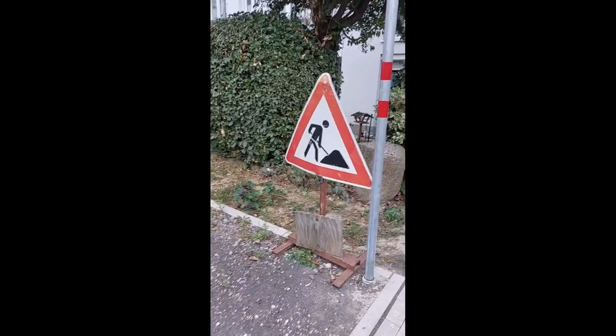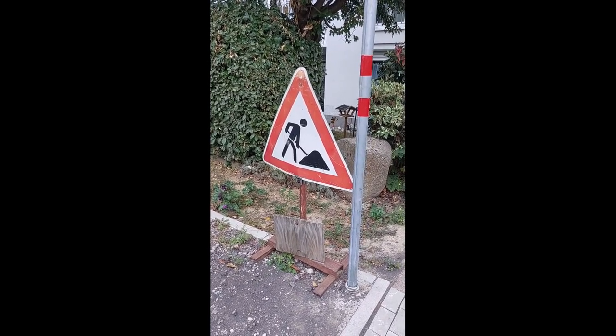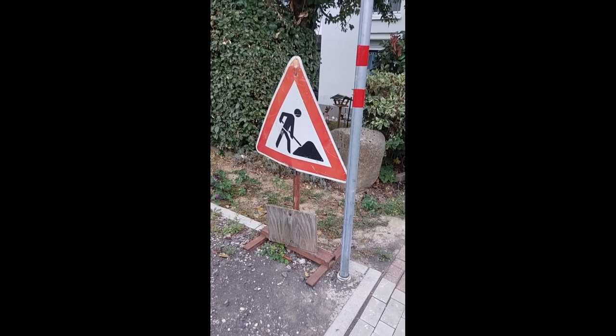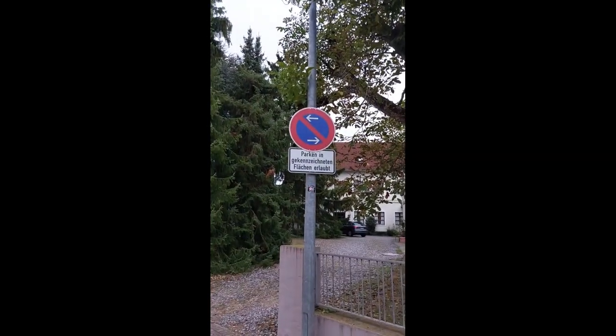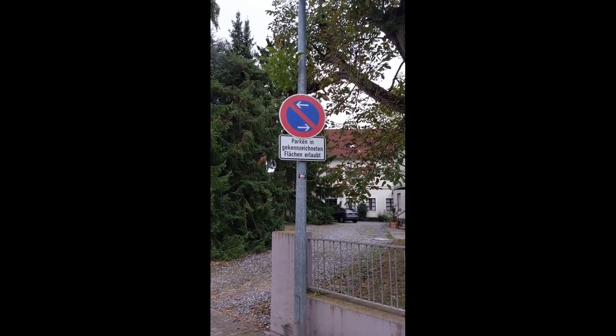Then there are triangle signs with the tip pointing upward — they are warnings about something you should be aware of, like this one here which indicates a construction site.